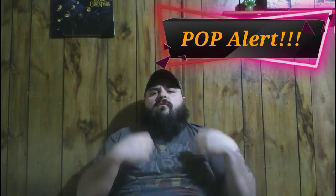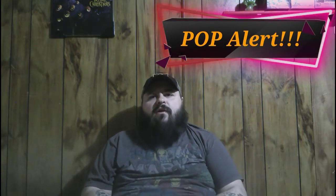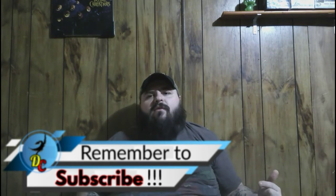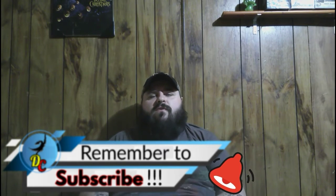Hello and welcome back to the channel. Today I have a pop alert for you. If you're new here or haven't already, go ahead and hit that subscribe button and click that little notification bell so you never miss one of my news videos.